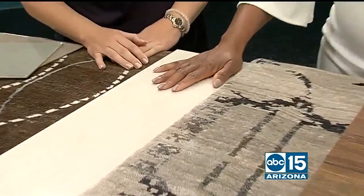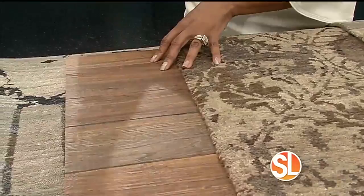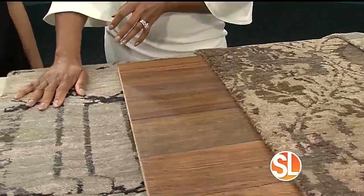Porcelain tile works beautifully in wet areas like bathrooms and kitchens, while hardwood suits living spaces. The rug is central to the design — it provides the pop. Tanya often starts with the rug because rugs are more limited in selection, whereas fabrics and wall colors are practically unlimited.